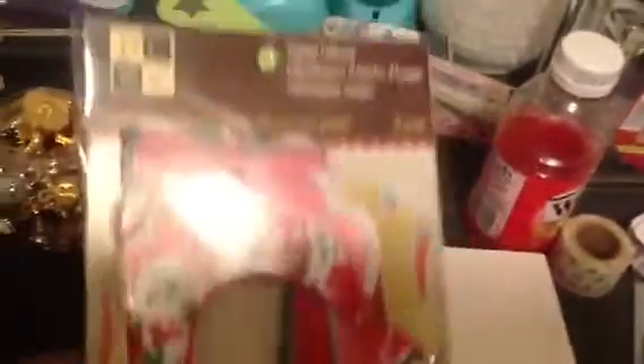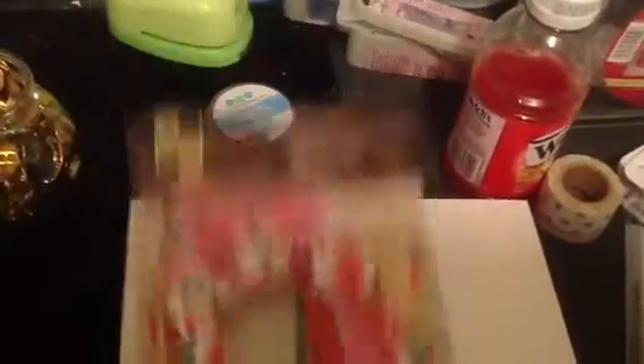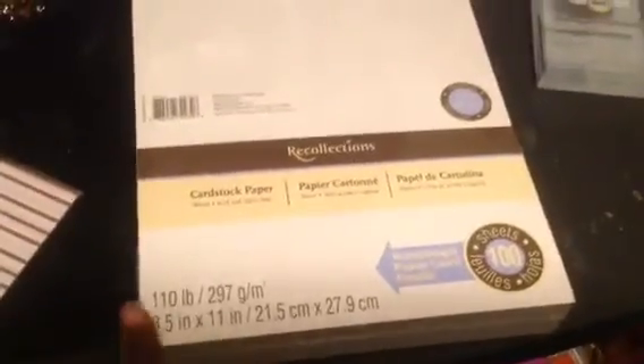Then I got these embellishments — these frames, the vintage collector — and I used my 40% off coupon for those. I got some 110 pound Recollections card stock, it's 100 sheets. I think this was on sale too starting Sunday, because I went to Michaels two different times.